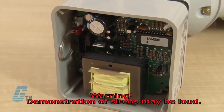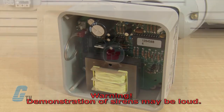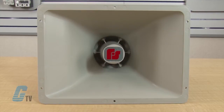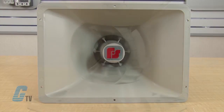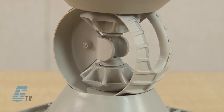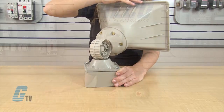This model features internal amplification and tone circuitry to produce four different tones. The omnidirectional swivel mount system allows the output to be pointed anywhere within a 360 degree half sphere.